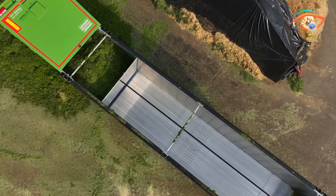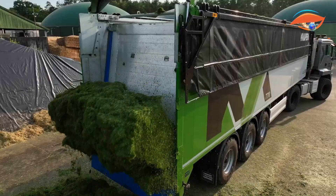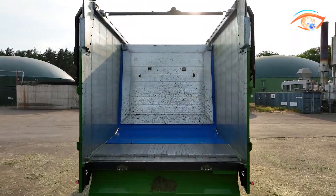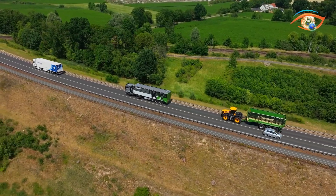Whether transporting grain, aggregates, or waste, the NAPEN KX delivers exceptional versatility, safety, and productivity, setting a new benchmark in moving floor trailer technology for modern logistics and farming industries.